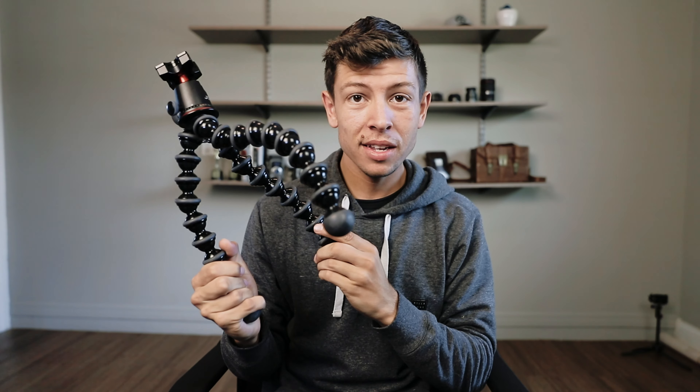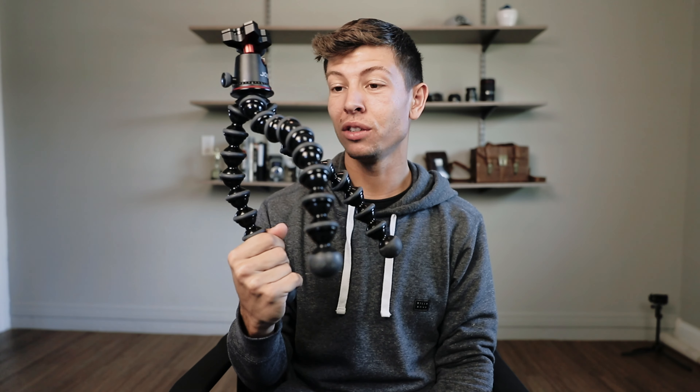That looks straight — good enough for now. This is a little better. I got the first row for books and old cameras, and then up here is my lenses, camera, drone, and the tripod.